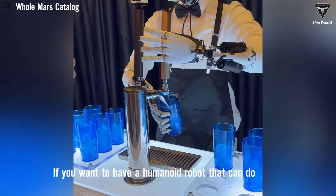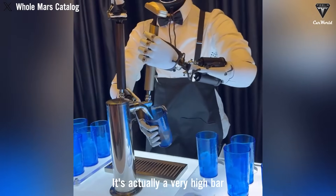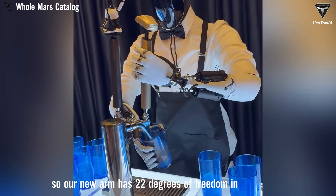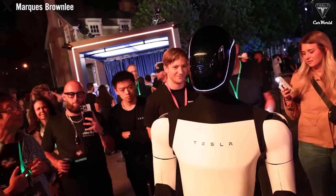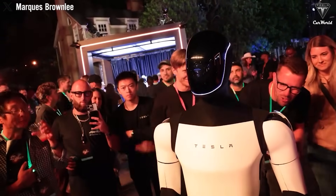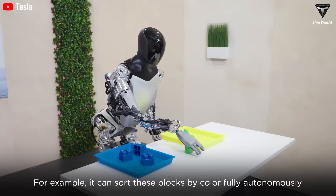If you want to have a humanoid robot that can do things that a human can do, it's actually a very high bar. So our new arm has 22 degrees of freedom instead of 11. As demonstrated by the hands of the Tesla bot, it can continuously move its fingers much like a human hand — a capability that Tesla's competitors have yet to achieve.